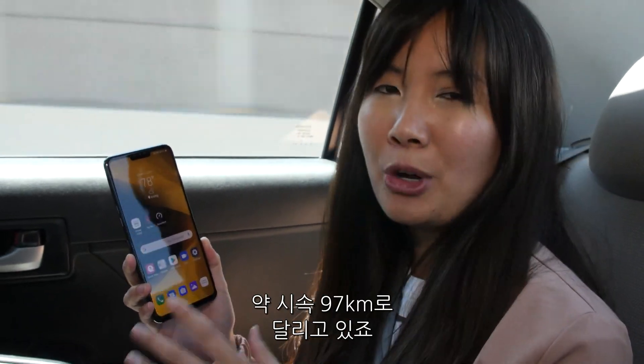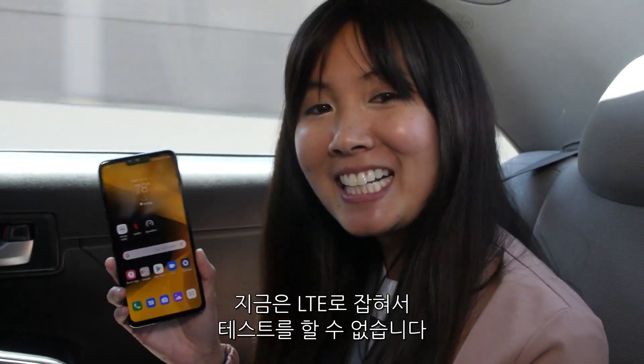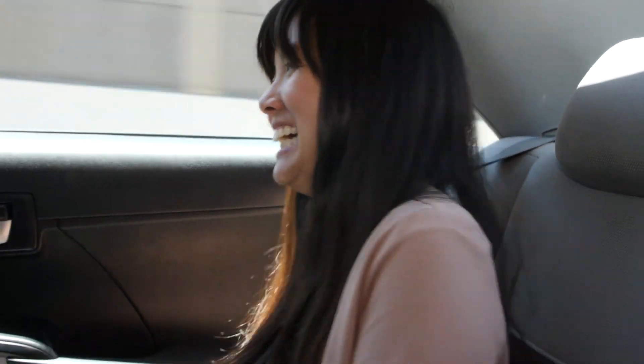We're traveling on the freeway going about 60 miles an hour, and right now it's on LTE, so we can't test it. Then it's back on 5G!